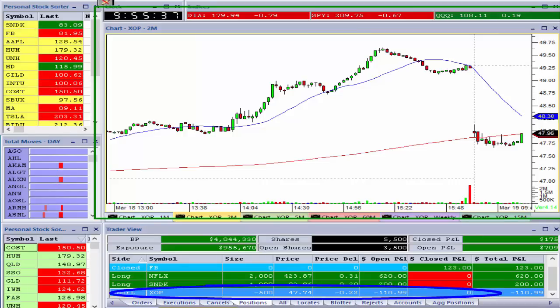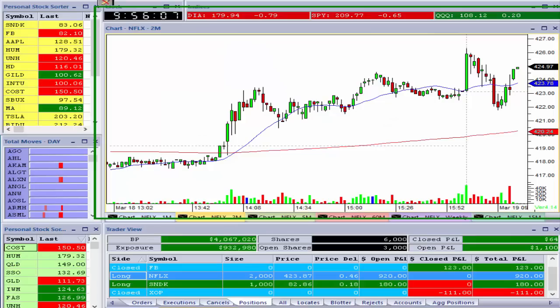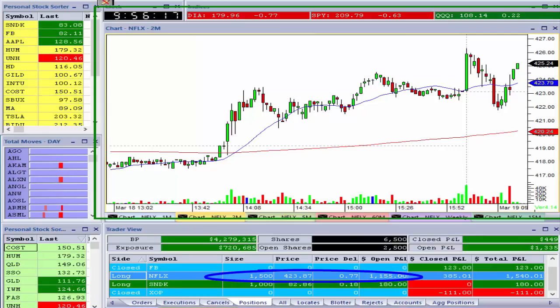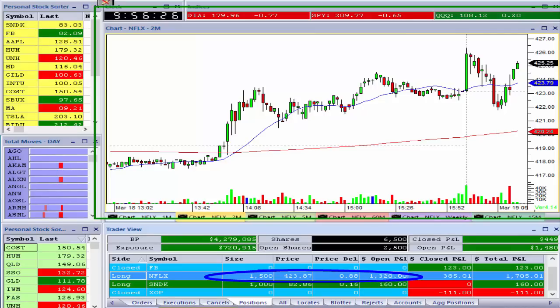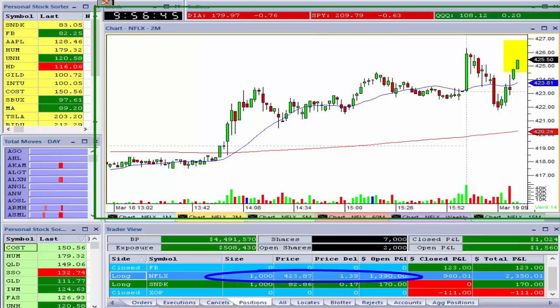The way the market opened this morning led me to believe it was going to take slightly longer to get my morning opening money. XOP looks like it's going to go up — I'm going to kill this trade. It's sluggish, giving me no movement in my desired direction. Small $111 loss there — no big deal. So I'm out of Facebook, out of XOP. I still have 1,000 SanDisk and 2,000 Netflix. Netflix is moving nicely in my favor, so I'll start to pair down.